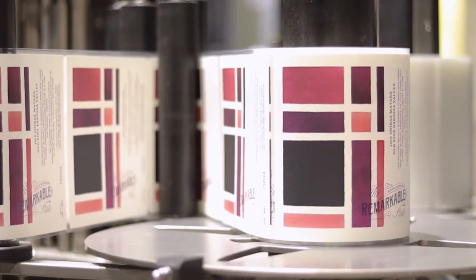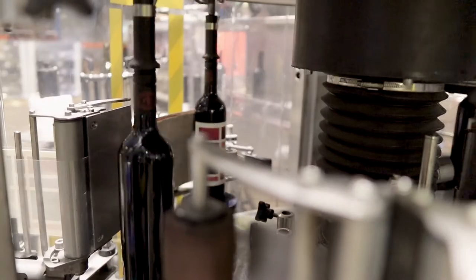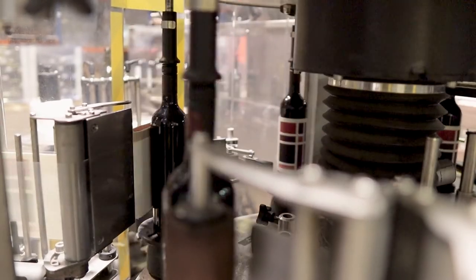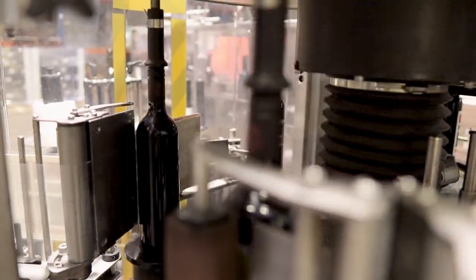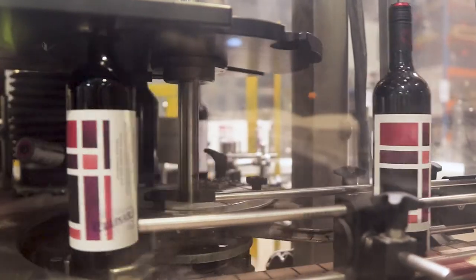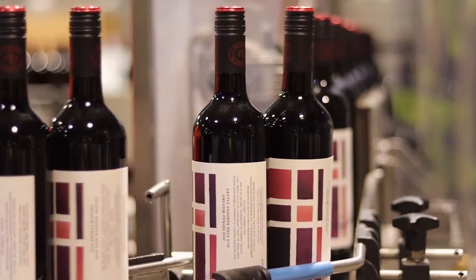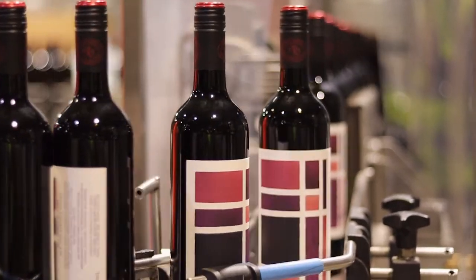Finally, labeling. It was at this moment that the anticipation and the excitement started to build, because this eight-week project was coming to an end and the final product was about to roll off the line — and there it is. I must say I was very happy with what I saw.